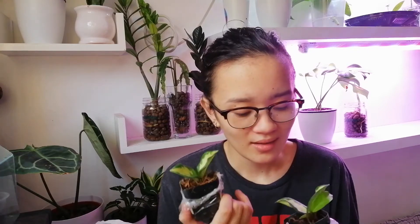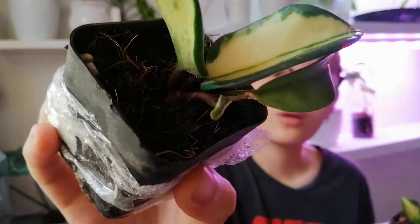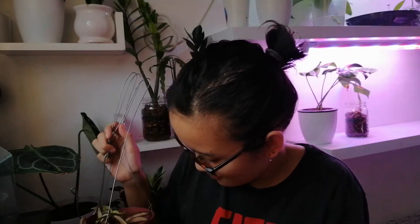I was so happy to have gotten these cuttings and I'm so excited to grow them into full plants. They look good, though they're also a bit wet — maybe my friend watered them before sending; I'll have to ask him later. There's also new growth here, which is very good. Looks really cute, I'm very happy about that.